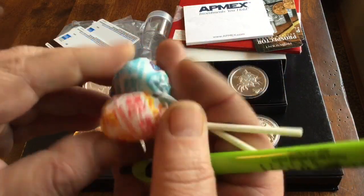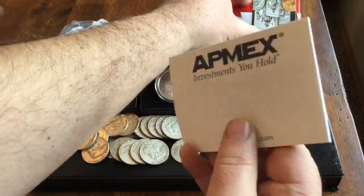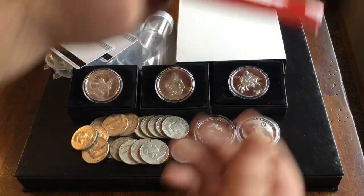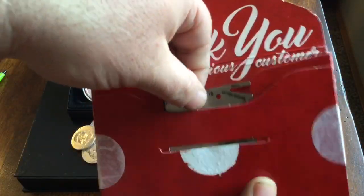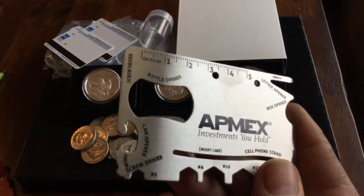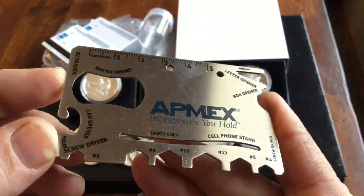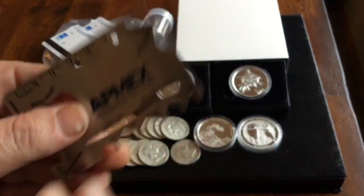I got a little bit of swag: a couple of suckers and a pen from Provident, a very nice notepad from Apmex, a couple of magnets, and then this came right around Christmas time or slightly after from Apmex. It's actually pretty cool — it's one of those credit card sized tool things: bottle openers, letter openers, and other various items. Pretty cool, happy to have that. I like it when they send me free stuff.